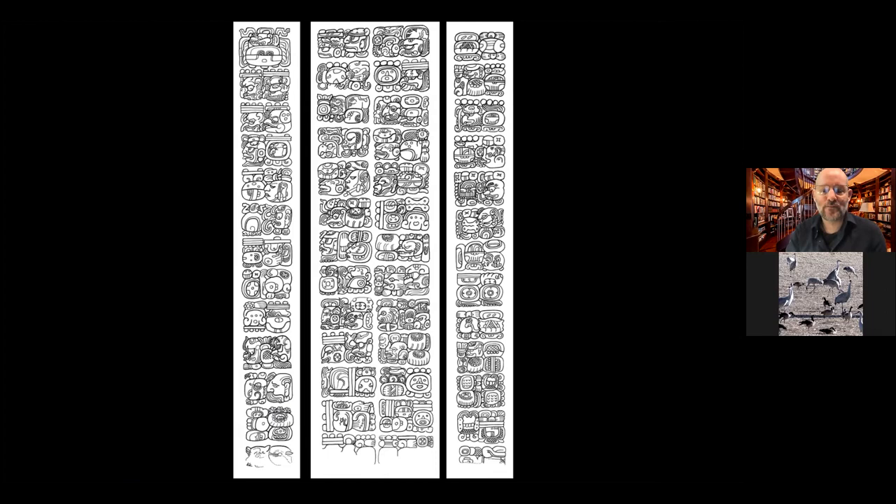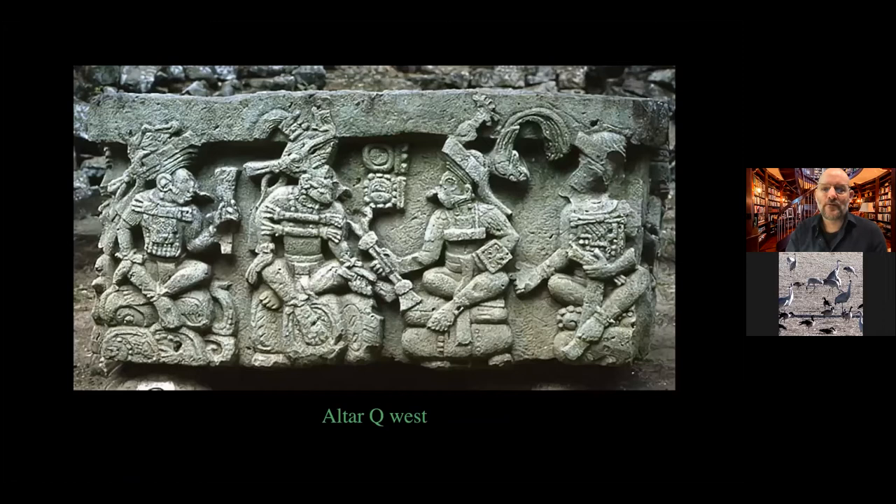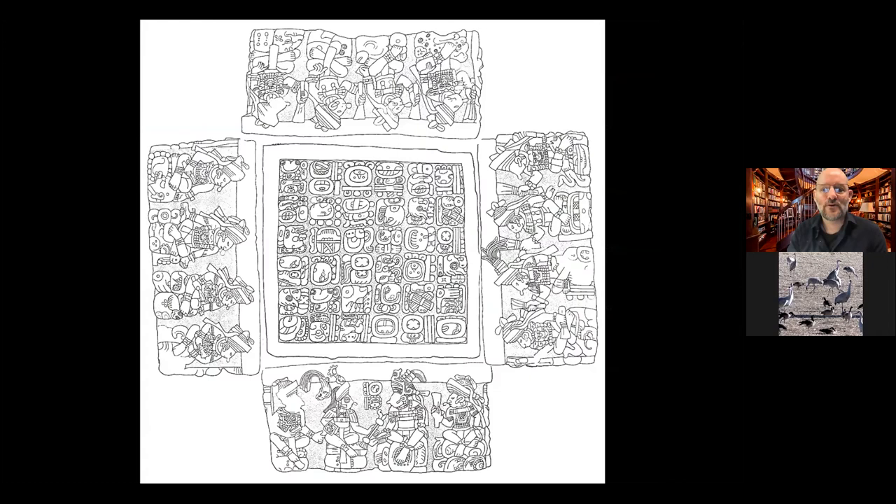Here is my drawing of Copan Stela A that I did for a paper I'm currently writing — you can see how the text is incredibly well preserved. One of the later monuments was made by one of the last kings, Yashpasah, shown here receiving the torch from the founder Yash Kukmo, some 400 years before him. All the different rulers of Copan surround this altar. Ruler 12, the one we'll focus on today, is right here.